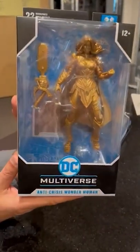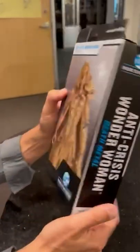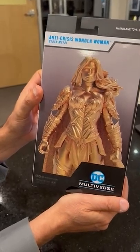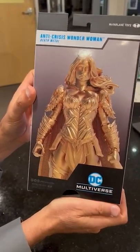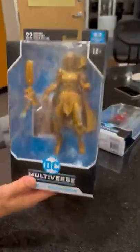And then the other one is the Anti-Crisis Wonder Woman gold. I think we put up an image of it on our Instagram, but here she is — big, bad. We've been doing gold figures literally since my very first series of toys way back in 1994, and just keeping the tradition going. Here she is.